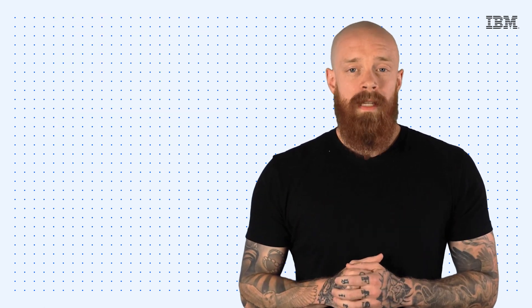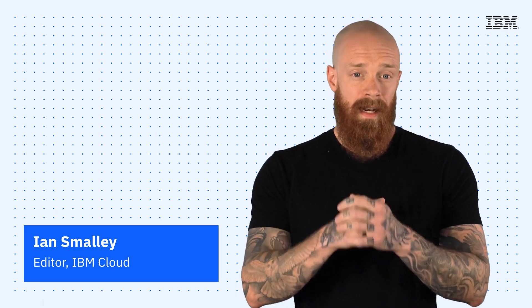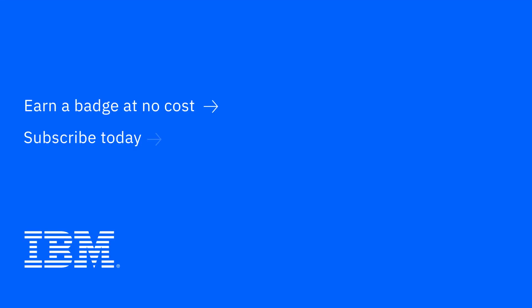Thanks so much for joining me today for this episode of IBM Tech Now. If you're interested in learning more about the topics I've covered, make sure you explore the links in the description of this video. And please don't forget to subscribe to our channel to stay up to date on what's going on in tech now. I'll see you next time — bye!